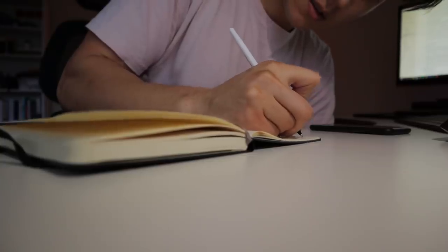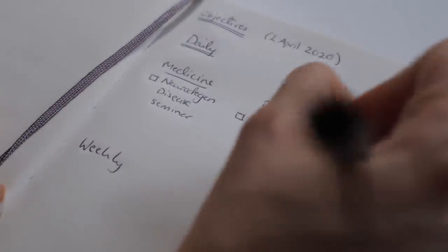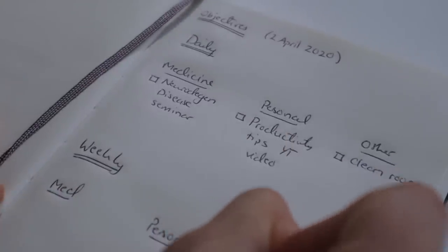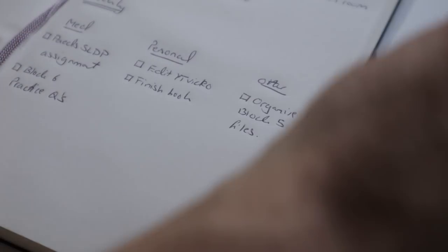I've also found using objective lists really helpful. I write down daily and weekly objectives split into three categories: university or medical school objectives, personal projects, and miscellaneous things like errands. In my daily objectives I write one or two things I really want to accomplish — for example, filming and editing this video, or reviewing a lecture on neurodegenerative diseases like Alzheimer's. For weekly objectives, these are longer tasks like reports and essays that I chip away at over the course of the week.